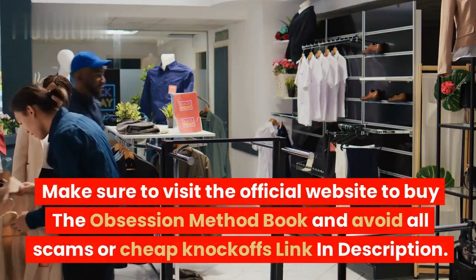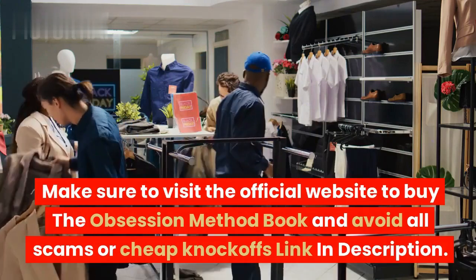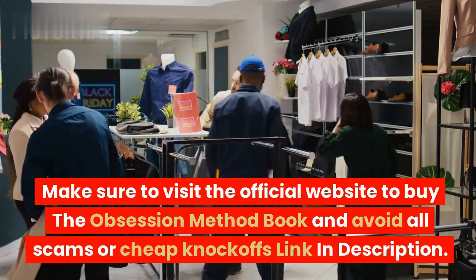Make sure to visit the official website to buy the Obsession Method book and avoid all scams or cheap knockoffs — link in description.